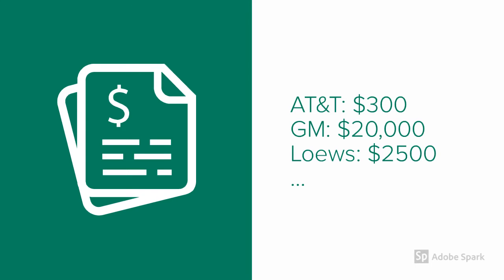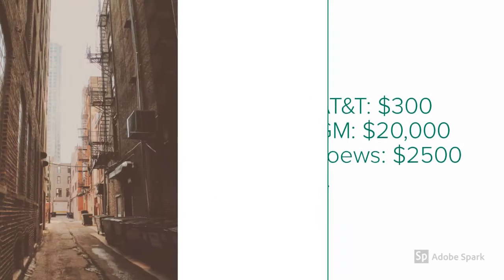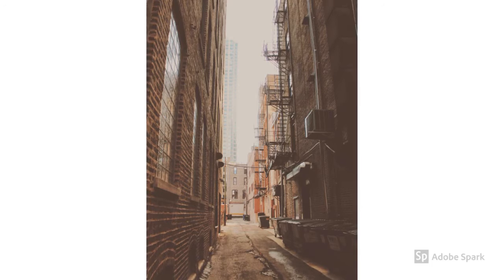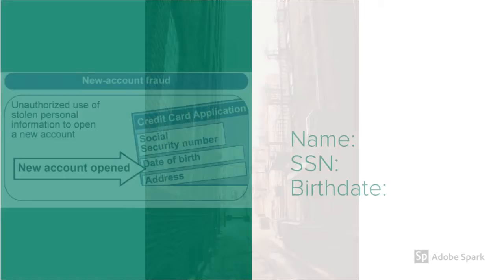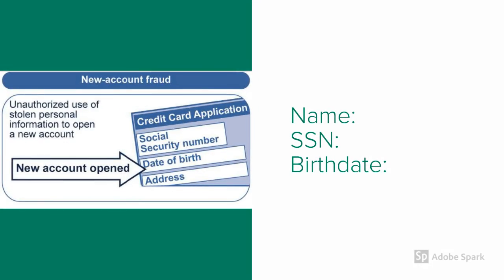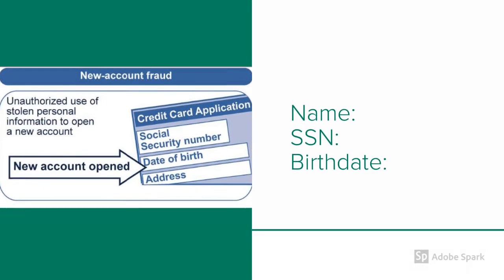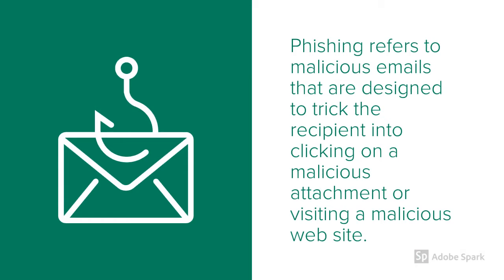It turns out the New York company I worked for didn't shred my paper files when I left. It was all left in a dumpster in some back alley for someone to steal — and that they did. To steal your identity, all they need is your name, social security number, and birth date.